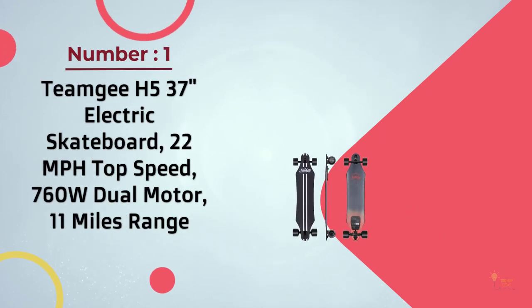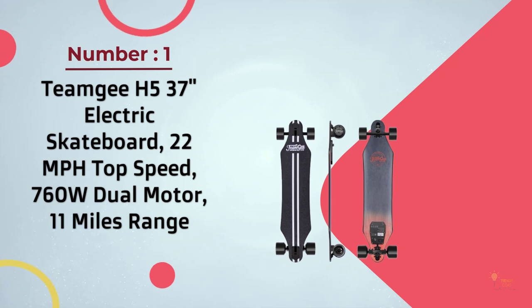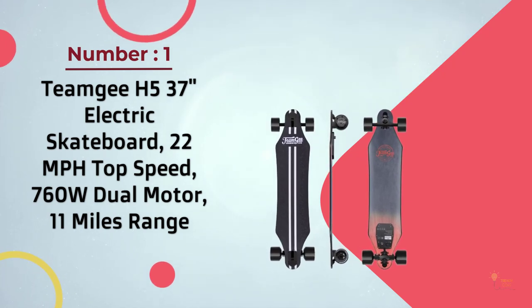Number 1 Most Popular: Team G H5 37-inch Electric Skateboard. 22mph top speed, 760-watt dual-motor, 11 miles range.